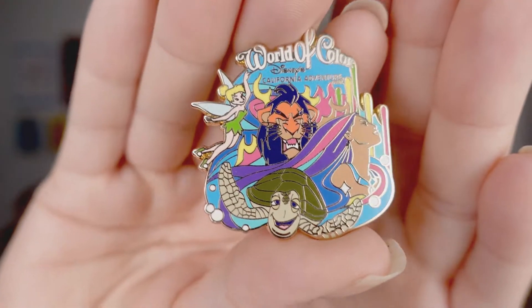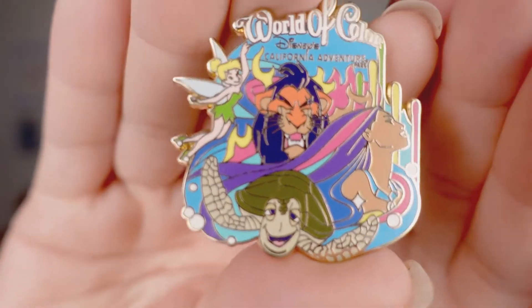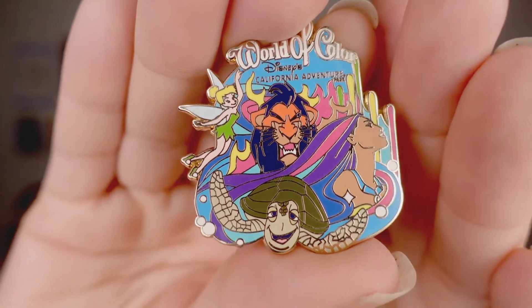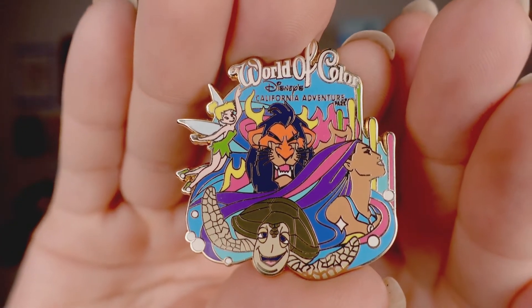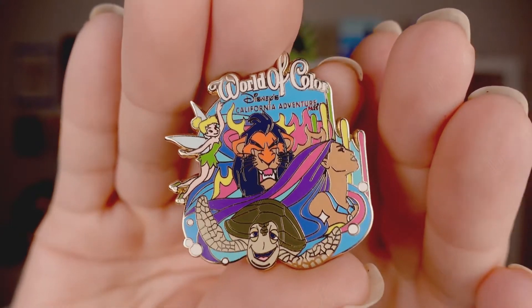You may have seen this pin before but I just had to show it again because it is that beautiful. You can see Pocahontas there with her different colored hair, along with Scar, Crush, and Tinkerbell — just a beautiful pin to commemorate the World of Color over in California.